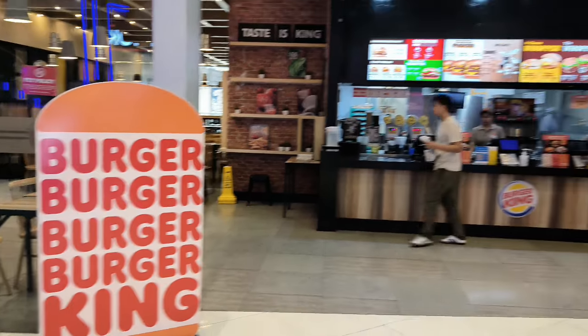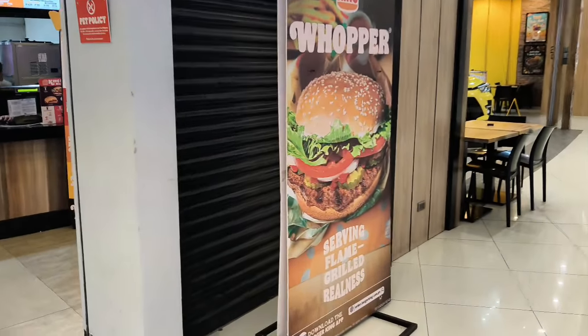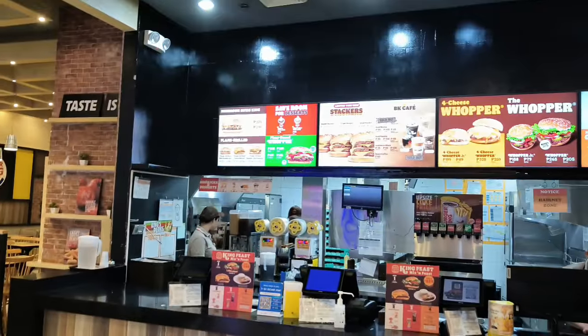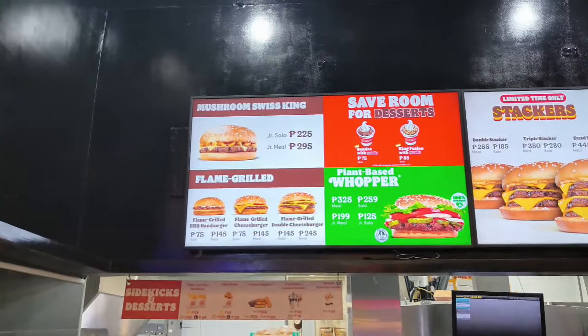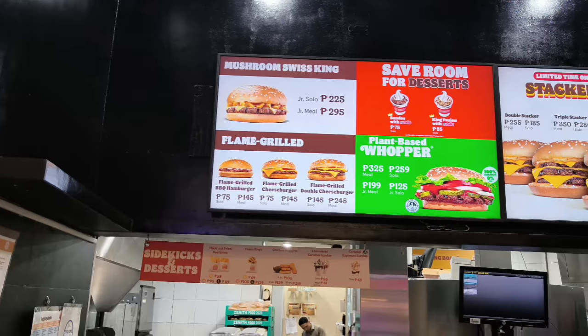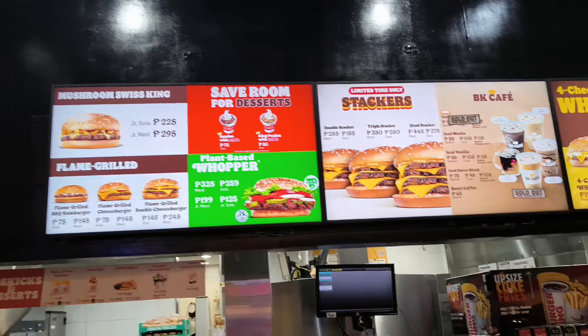Earlier on the very same day — Burger King, home of the Whopper, right here in the Philippines. Some say the Whopper is now a pygmy burger. Is that true? How can it be? They have Stackers. Wow, they have a plant-based Whopper now. That's good, that's delicious — that's better than back home!